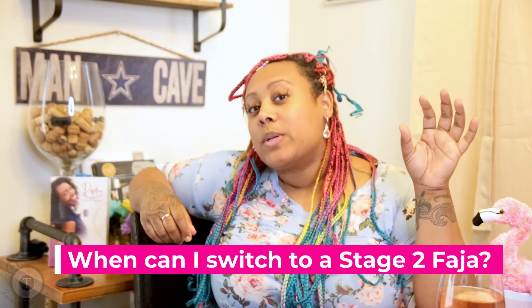On this episode of Faha University, we're going to be talking about when to switch into a stage 2 Faha.